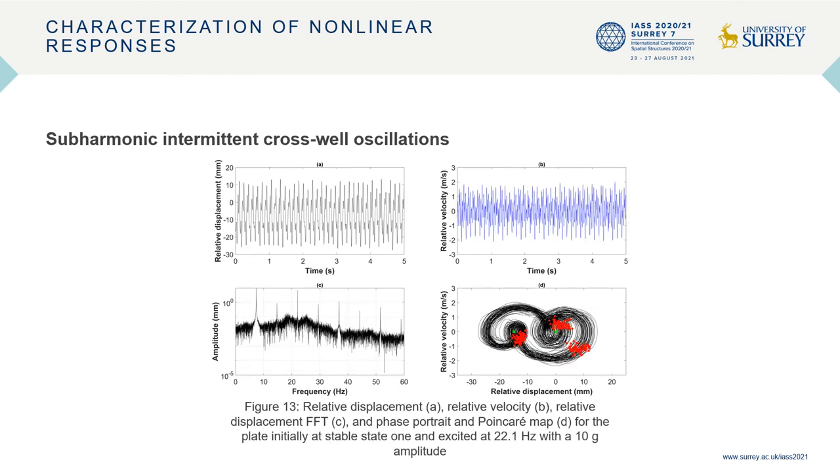Figure 13 demonstrates a sub-harmonic intermittent cross-well oscillation response. For this example, the plate is initially at stable state 1 and excited at 22.1 hertz with a 10g amplitude. The time series clearly show snap-through and snap-back occurring intermittently and periodically. On inspection of the frequency spectra, the fundamental frequency can be seen to occur at one-third the excitation frequency, with sub-harmonic components at integer multiples of one-third the excitation frequency. This indicates period-3 sub-harmonic intermittent cross-well oscillations, where the response occurs over three forcing periods before repeating. This behaviour is also confirmed by the phase portrait and Poincaré map, where there are three distinct clusters of Poincaré points and the trajectory encompasses both stable states.